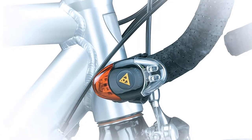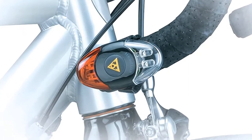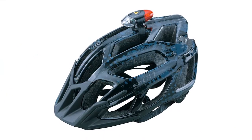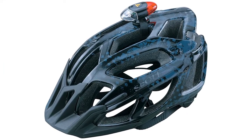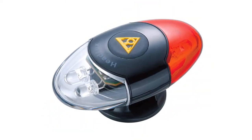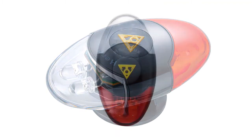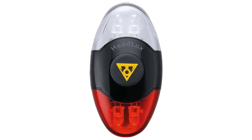At number two: the Topeak Headlux Helmet Light. This helmet light is impressively light and weighs only 24 grams. Included are two white LED bulbs and two red ones, giving off enough light so that you can be seen. You get three different lighting modes to choose from: constant, blinking, and constant white flashing red. Switching through these modes is done by pushing the button on top of the helmet light.